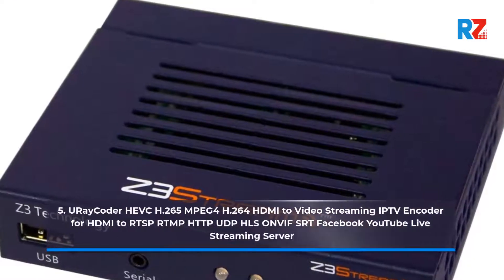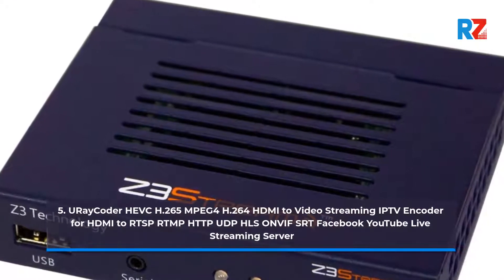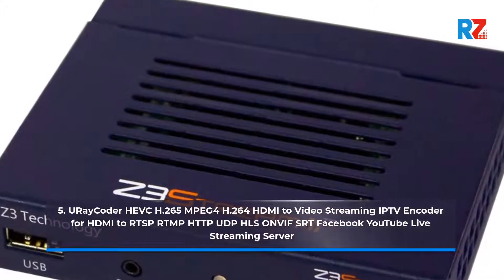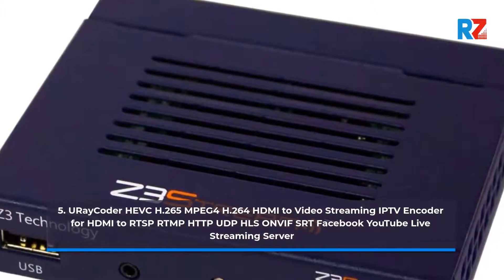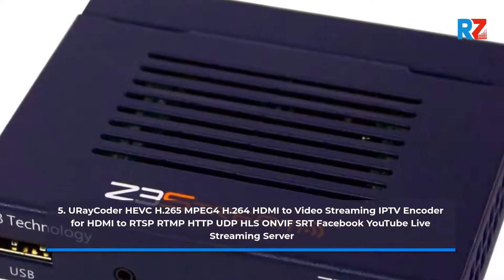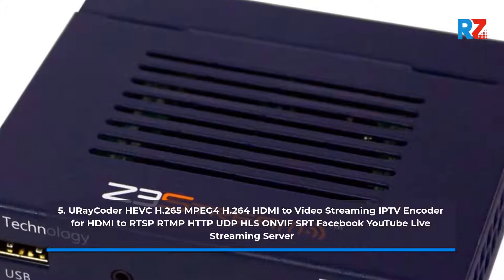5. URI Coder HEPK H.265/H.264 HDMI 2 Video Streaming IPTV Encoder for HDMI 2. Supports RTSP, RTMP, HTTP, UDP, HLS, ONVIF, SRT, Facebook, and YouTube Live Streaming Server.